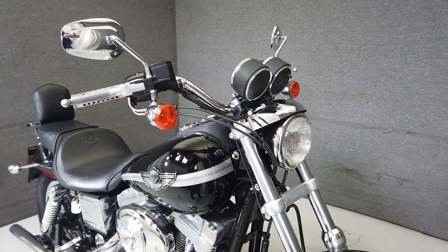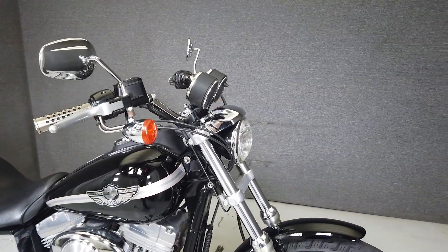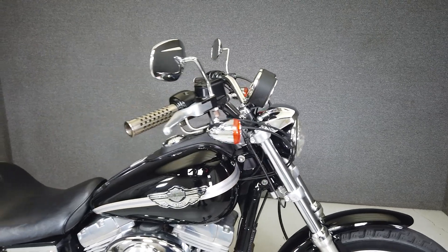It's been upgraded with a Vance and Hines exhaust, an open-air intake, aftermarket grips, forward controls, a foot brake pedal, backrest, and a lug rack.